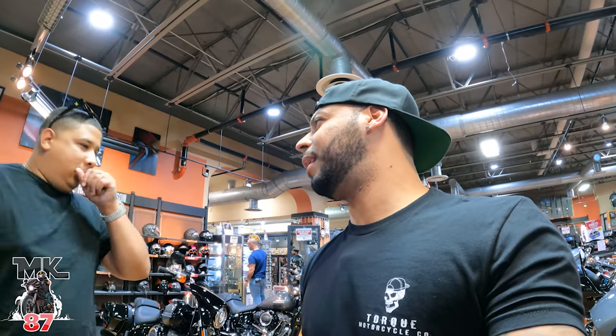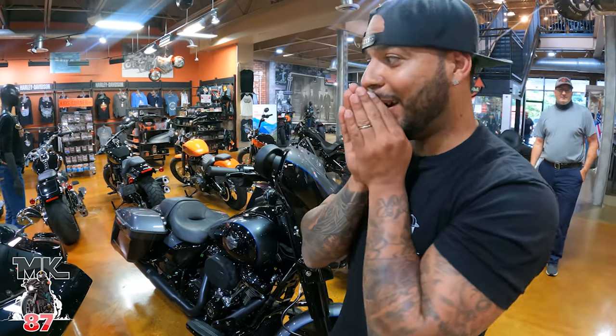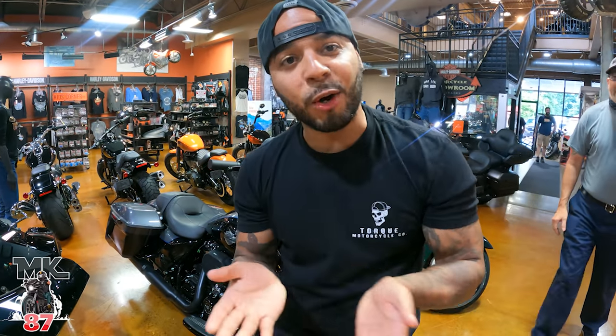All right, guys. So Jerry thinks it looks a little better on the Street Glide. Which bike do you think looks a little better — the Road Glide or the Street Glide? Street Glide. Yeah. So I just did something and... I just got a new bike.